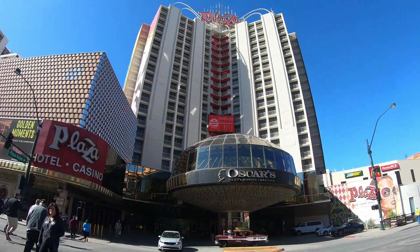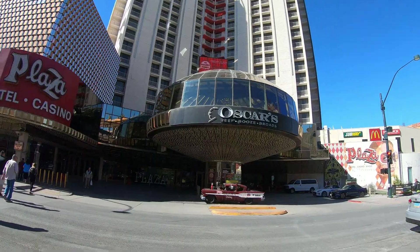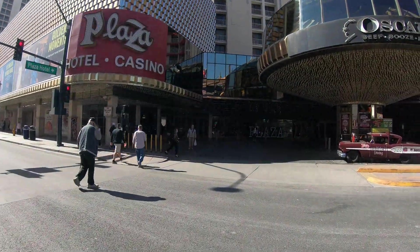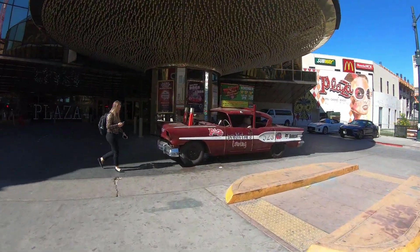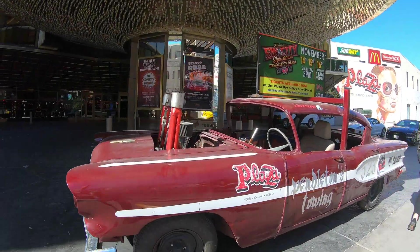Today we are downtown Las Vegas on Fremont Street visiting the Plaza Hotel and Casino. You can't miss this joint — it's got a big sign and lots of lights outside. Well, I guess in Vegas you can miss it. The best way to find it is to just head west on Fremont until you can't head west anymore, because it blocks off the street and you have to make either a left or a right on Main Street.